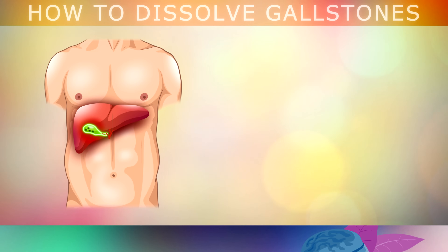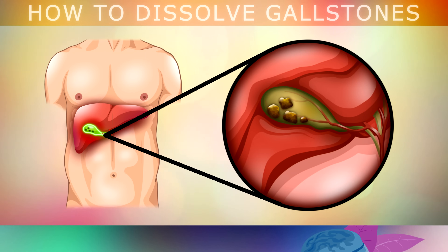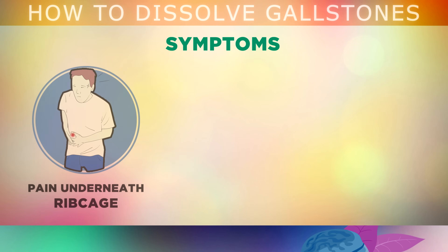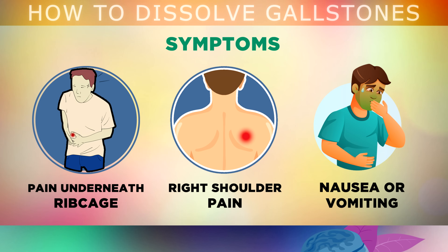Unfortunately, what happens is the bile in the gallbladder often gets thicker, and you start to get these hard, crystallised cholesterol stones which block the flow of bile. This can cause pain and pressure under the right side of your ribcage just above your gallbladder, because the gallbladder is inflamed and obstructed. You may also have tightness and pain in your right shoulder or between your shoulder blades, because the irritated gallbladder puts pressure on the phrenic nerve. Some people also feel very nauseous or they vomit after eating fatty foods, because the gallbladder is not releasing enough bile to help digest those fats.